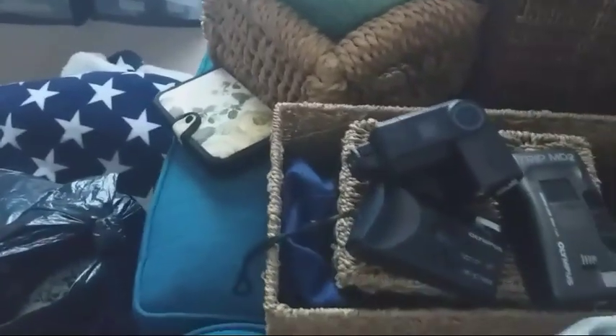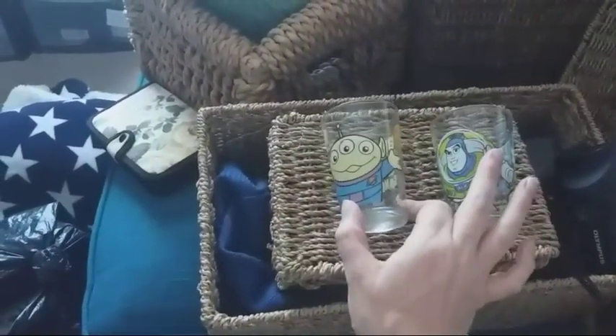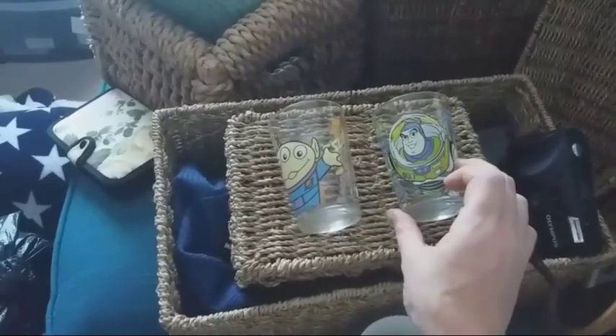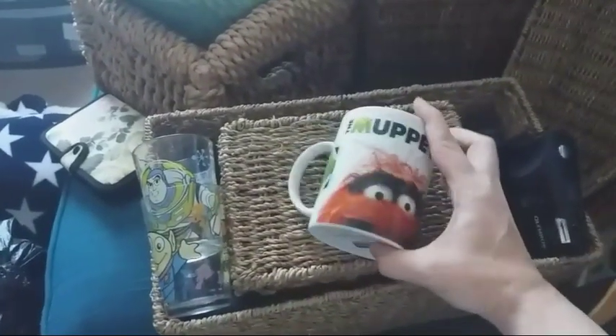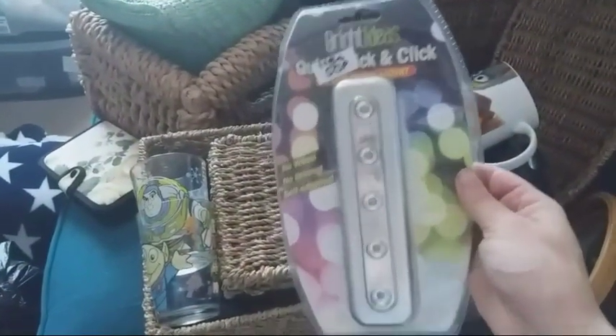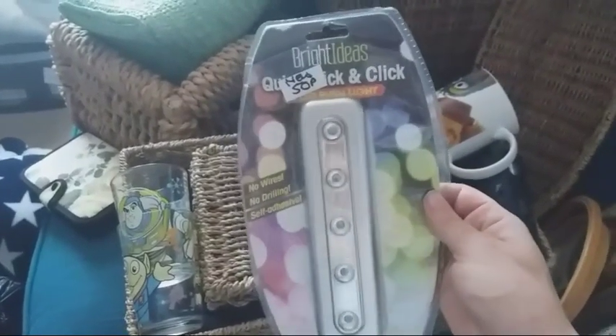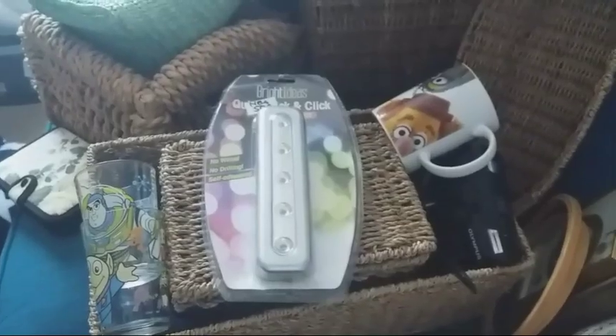In the little box that said 'free' on it — which is one of my favourite words — there were these little Toy Story glasses with a little alien and little Buzz, so I picked them up because you never know, they might make something. And then there was a Muppets mug, so I can't go wrong with that — it was free, so even if I just keep it myself. And then I found this lighting bar thing, but I'm going to keep that for myself so I can save electric in the hallway.